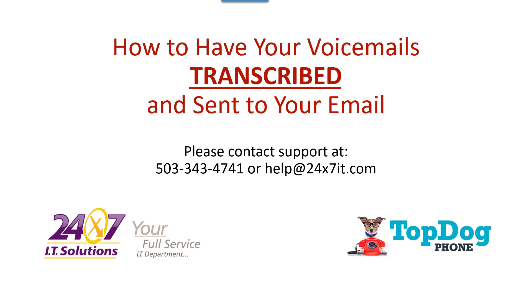In this Top Dog Training video, you're going to learn how to have your voicemails transcribed and sent to your email. Alright, here we go.